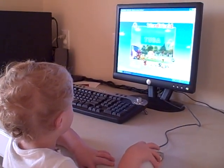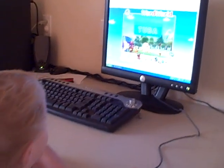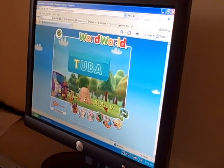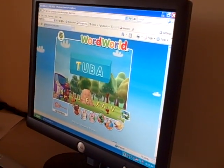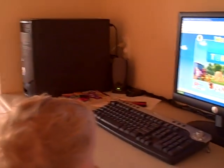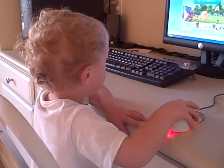Match the letters to the puzzle. T... U... B... A. T. There.